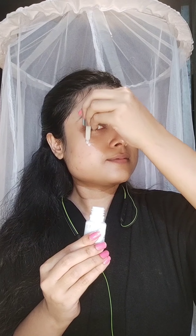I am going to use the Moms Co. Vita Rich Serum with B3, B5, Vitamin C, and Vitamin E. I am going to use just a few drops and apply it to the skin.